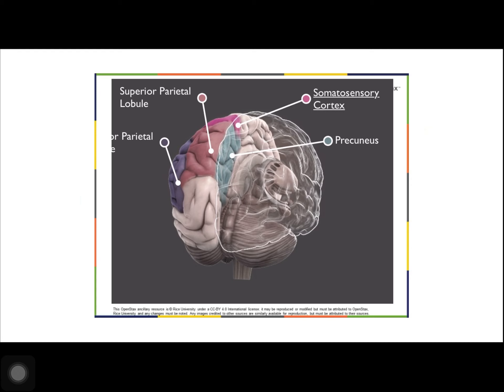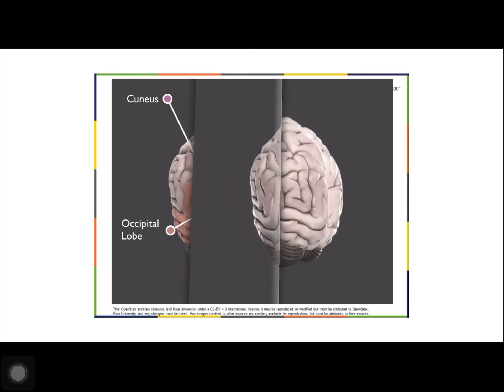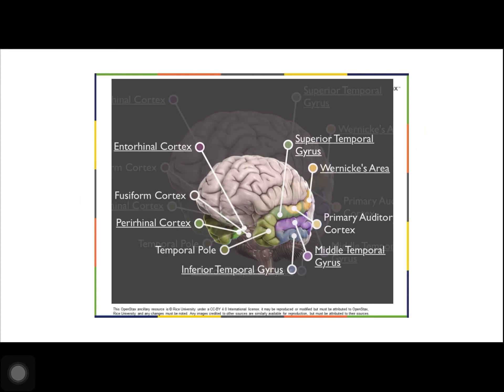The occipital lobe is located at the back of the brain and is primarily involved in vision — seeing, recognizing, and identifying the visual world. The temporal lobe is located at the base of the brain and is primarily involved in processing and interpreting sounds. It also contains the hippocampus, a structure that processes memory formation.